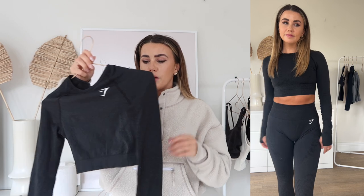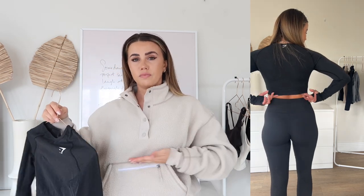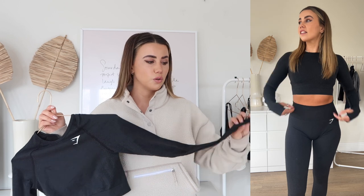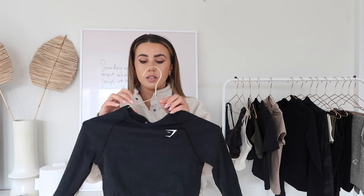Then there's the Gymshark Vital crop, which I also have in soft green. I love these but they are quite short — if you want your midriff covered, go for a different style. But if you like a full-length long sleeve with a crop body, these are perfect. On me it comes to around where a sports bra sits. It gives you an extra layer of warmth, looks cute with leggings or shorts, has a thumbhole, and is nice and thick. Again, size small.